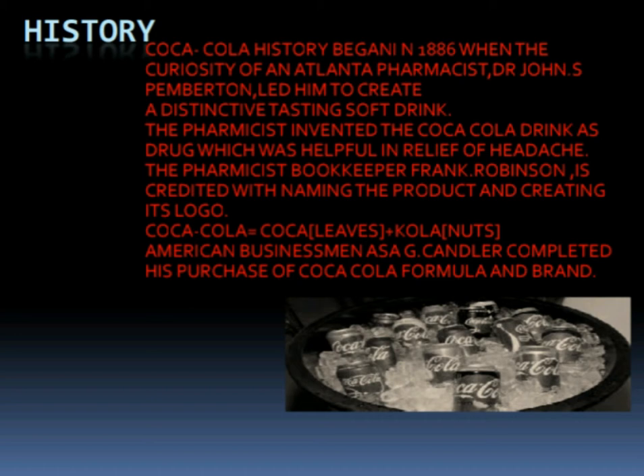Coca refers to leaves and cola refers to nuts. American businessman Asa Candler completed his purchase of the Coca-Cola formula and brand. The further slides will be explained by Sohail.